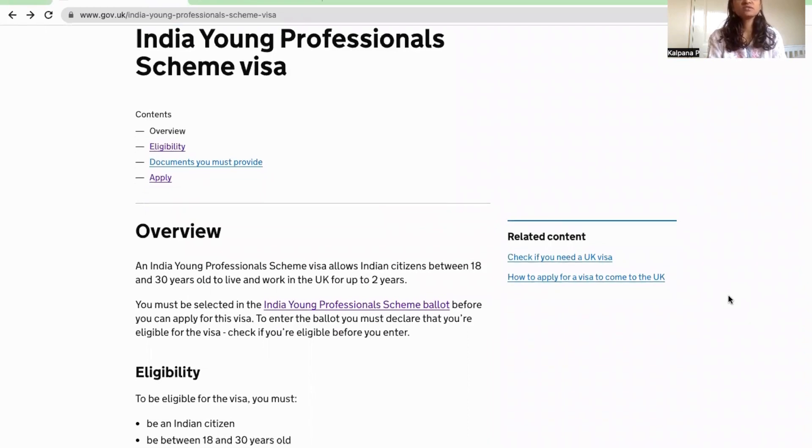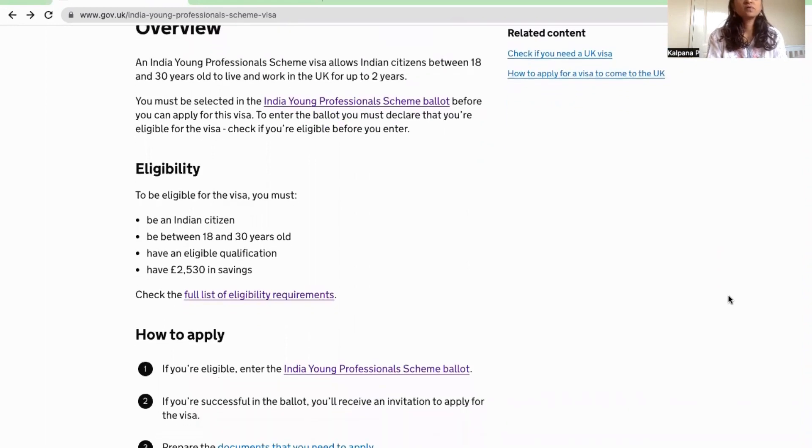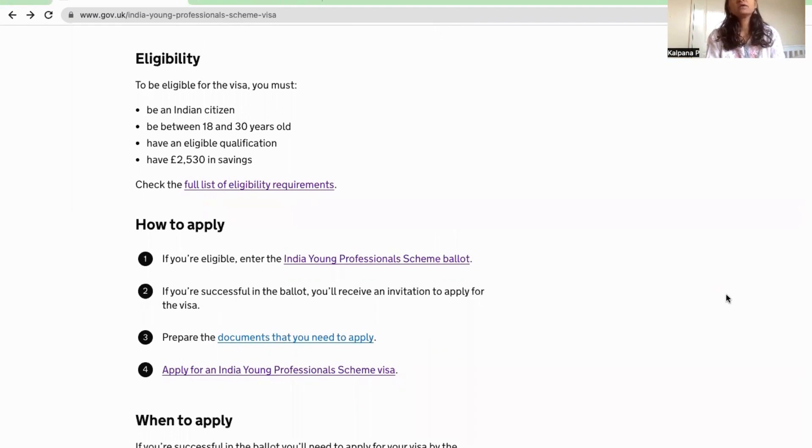You can apply for the visa to the UK government for two years. The most important requirement is that you should be an Indian citizen. And the most important thing is the savings — you need to show sufficient funds in your bank account.